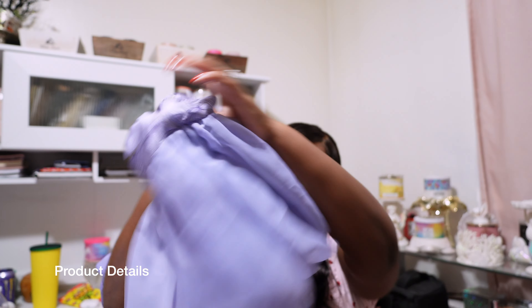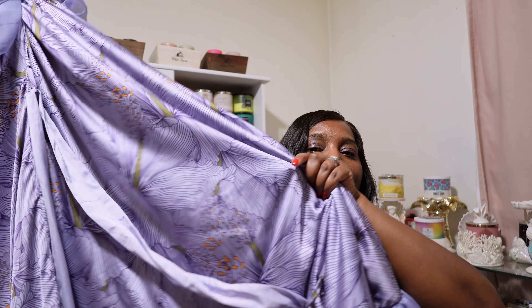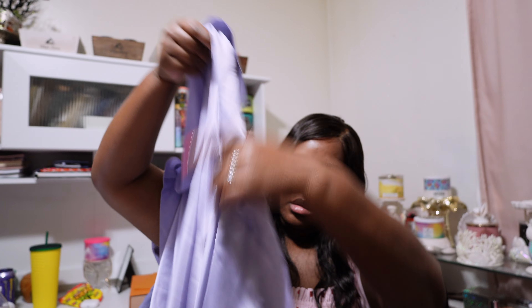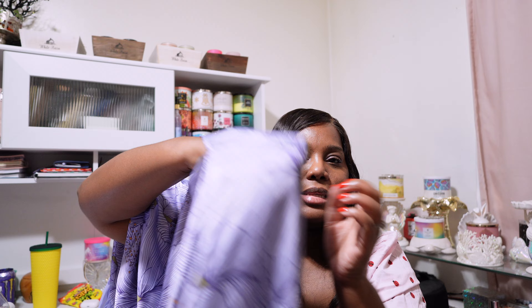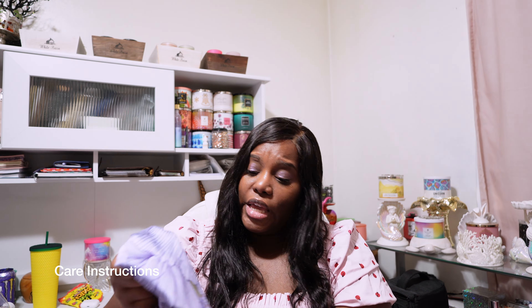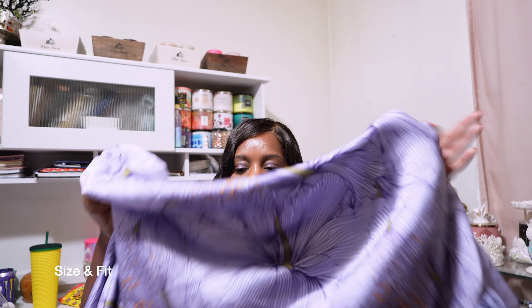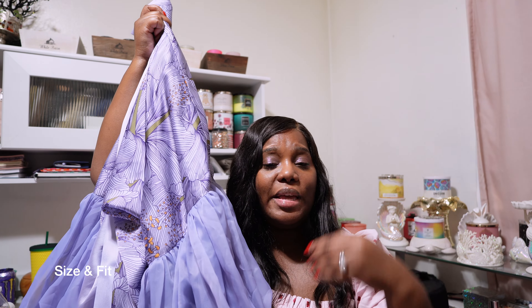I know y'all are like, girl you better get to this robe — I'm about to get to it, but the quality. I pulled the robe out and almost hit the floor. Look at this — absolutely freaking gorgeous. Look at this quality. The quality had me on the ground. Look at these sleeves — that's the show stopper right there. It's got them pretty big Diana Ross sleeves. Ain't no mountain high enough.